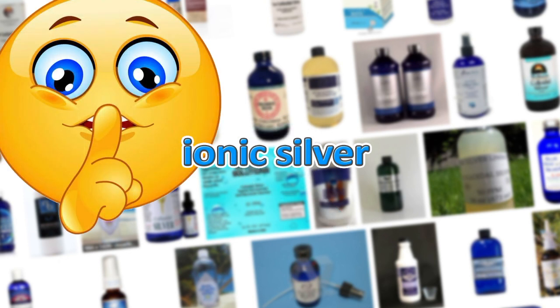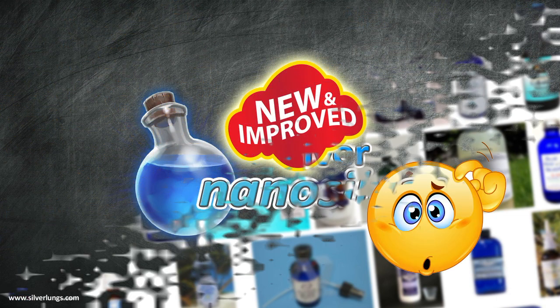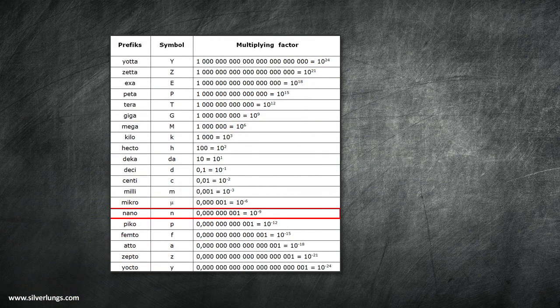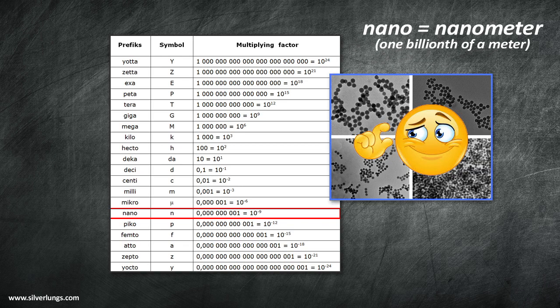This common practice in the silver solution industry has greatly misled and confused the general consumer. Nano-silver is touted as a new type of silver and implies that colloidal silver is now becoming a thing of the past. Nothing could be further from the truth. The term nano is just an abbreviation for the word nanometer, which is the standard unit of measure used to describe the size of very small silver species in solution.